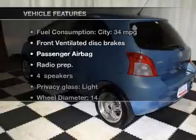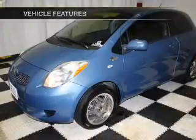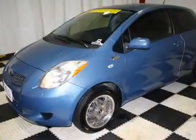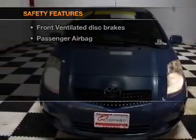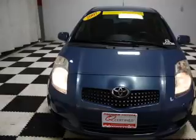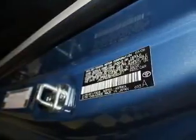Enjoy these notable features that are included in this vehicle: power steering, an adjustable tilt steering wheel, and air conditioning. For your peace of mind, the following safety equipment is included: front ventilated disc brakes, passenger airbag, and independent suspension.